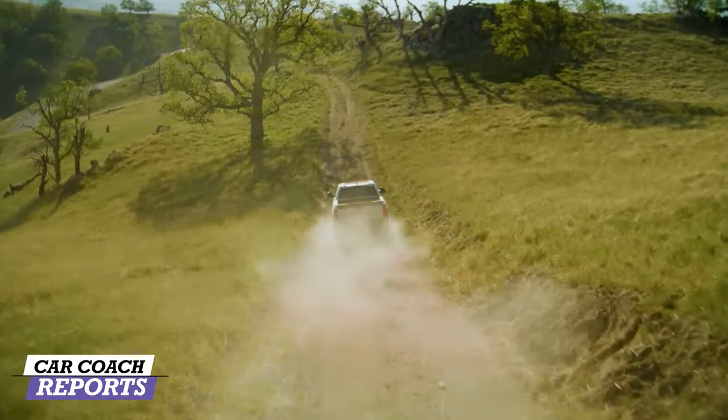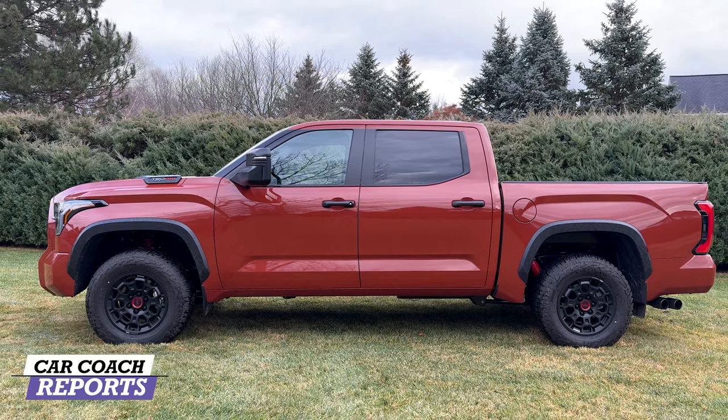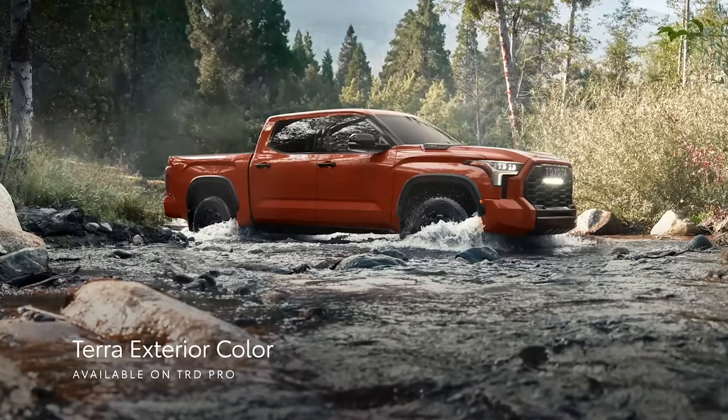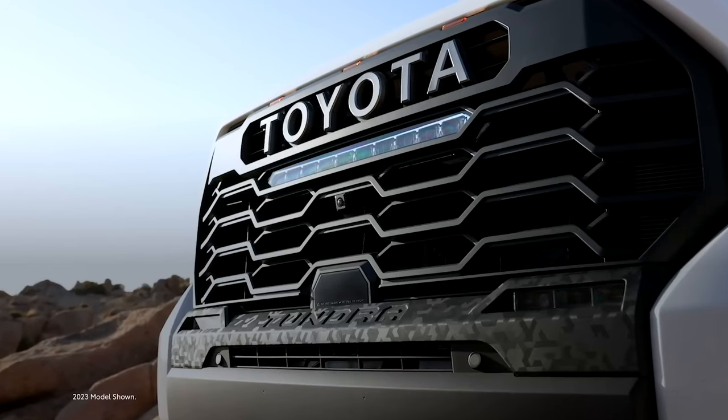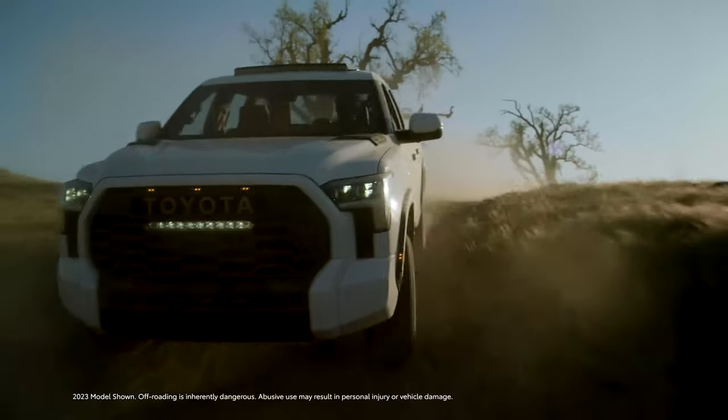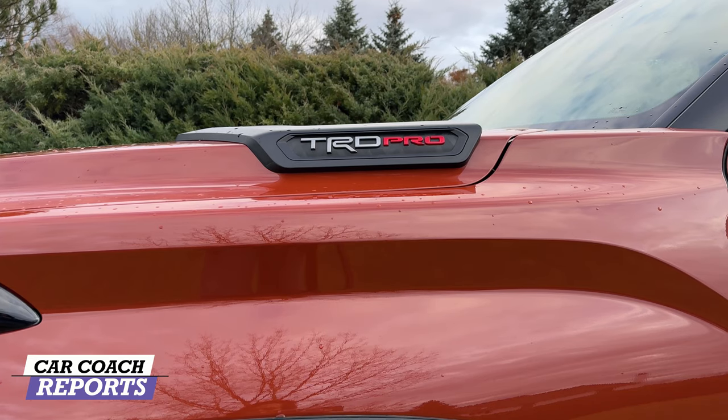The first thing you're going to notice is the new available exterior color called Terra — a burnt orange — which is really cool and a nice off-road color. There's an LED light bar mounted in the center of the grille, smoked headlights, and front and rear mud guards are also included.